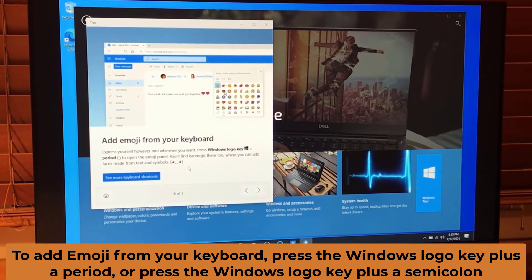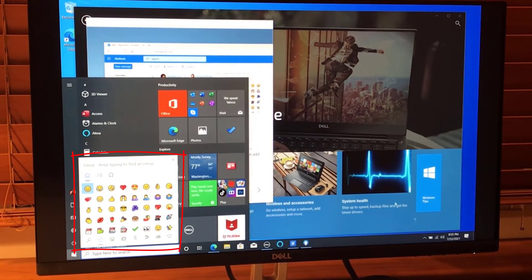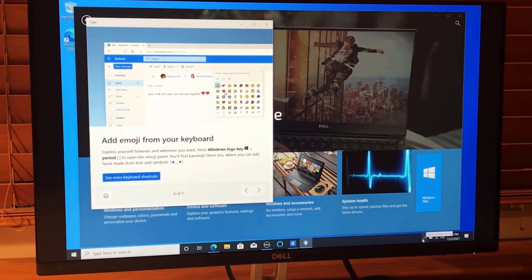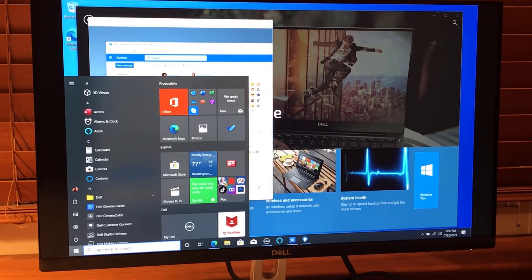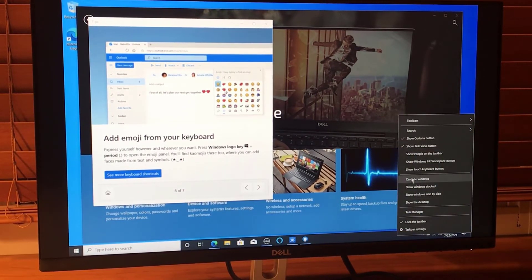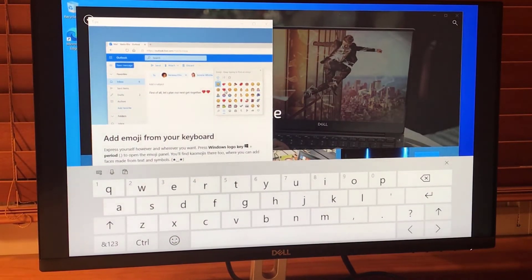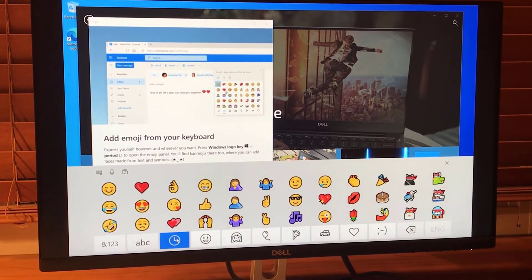Next tip: add emoji from your keyboard — one of my favorites. Press the Windows logo key and a period (or semicolon) to open the emoji picker. There's also a touch keyboard option: right-click the lower-right taskbar area and select Show Touch Keyboard Button. Click the touch keyboard, then click the smiley face to see the full emoji keyboard, which you can use inside any editor.